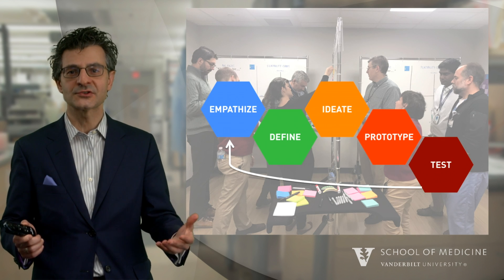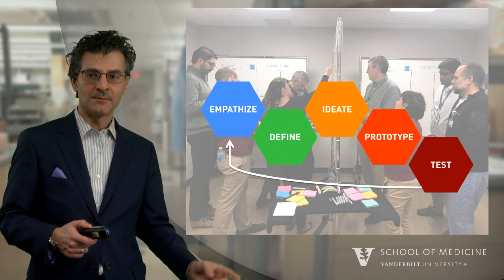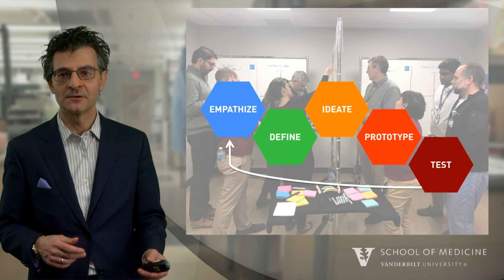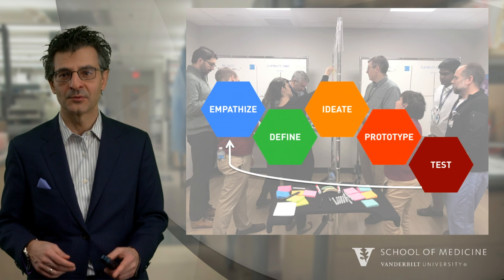The prototype is just the first pilot solution. And then the process begins over again. We take those solutions, we test them, we learn from them, and we go through the design thinking process again.